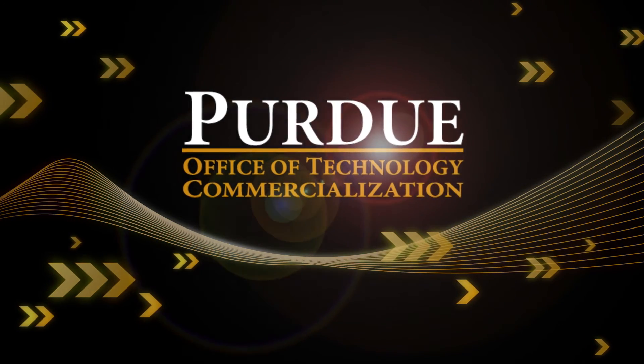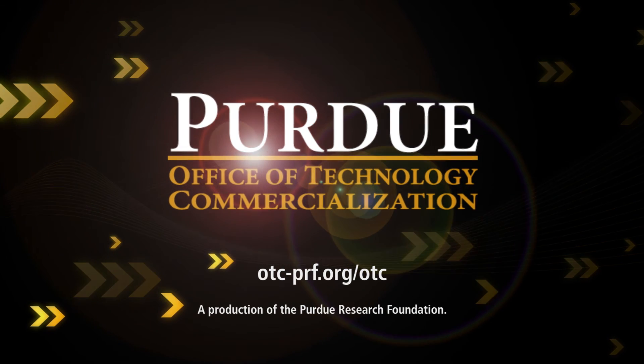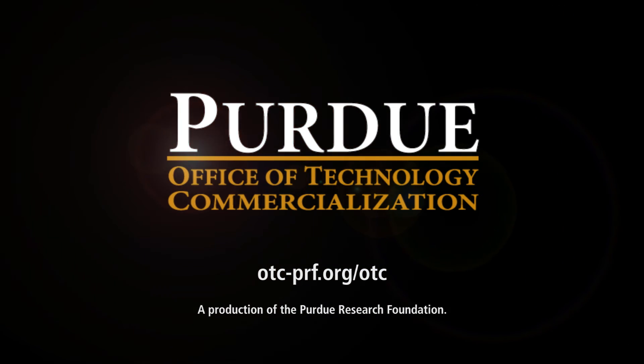To find more information on this and other Purdue technologies, visit otc-prf.org/otc.